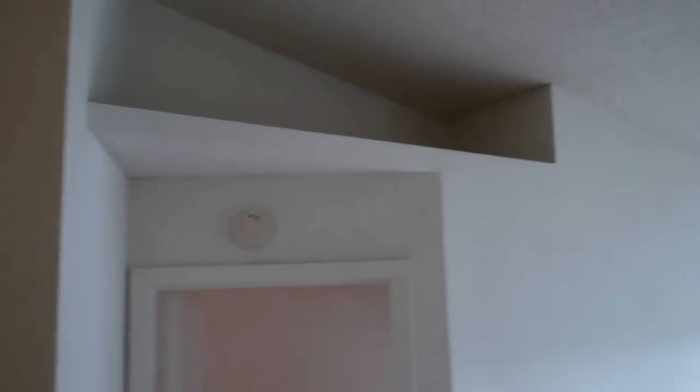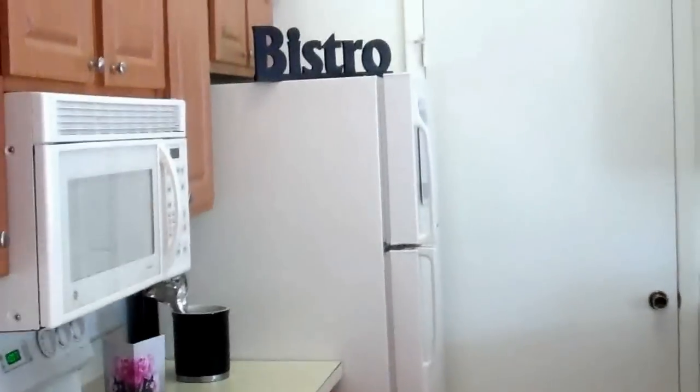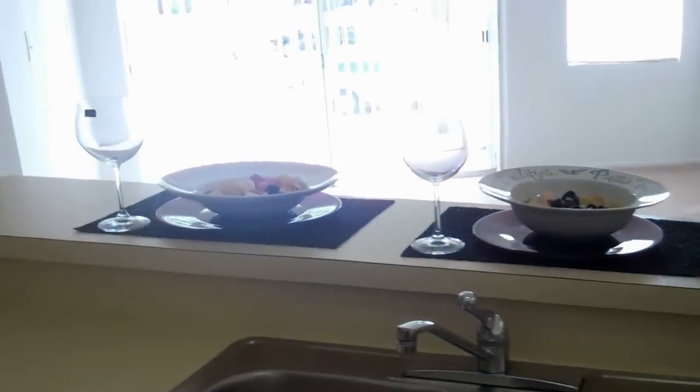The living room has vaulted ceilings — very great space for full-size furniture. There's a dry bar area, and the kitchen allows you to have your counter stools or bar stools. Microwave built in, dishwasher, stove and oven. You have dual sink access. Great for entertaining guests.